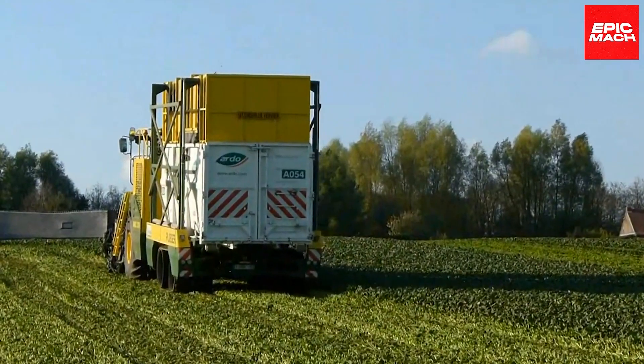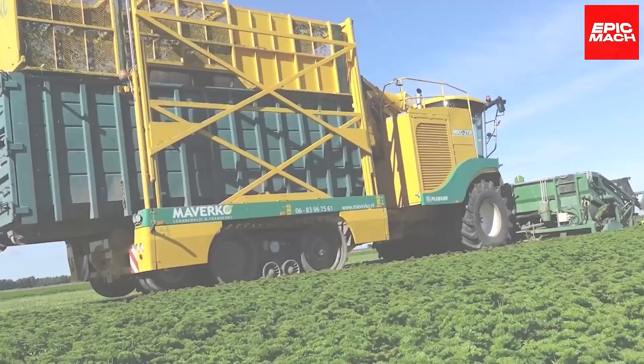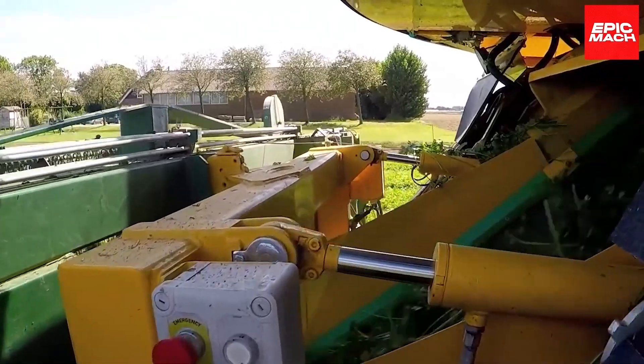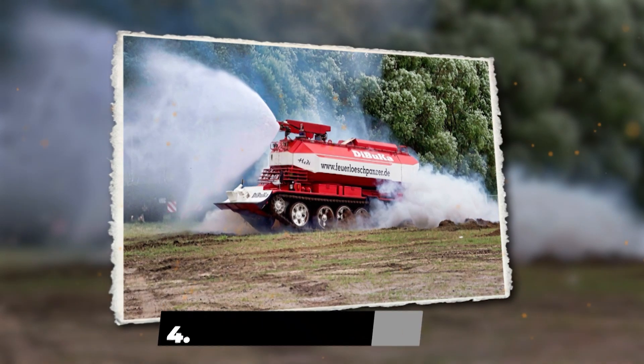As sunlight glints off undulating parsley fields, the customized harvester redefines expectations of specialized equipment, proving niche machines can uplift niche agriculture to sustainable profitability.